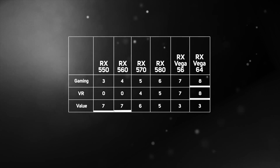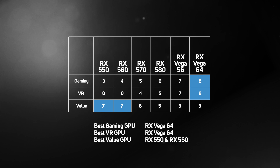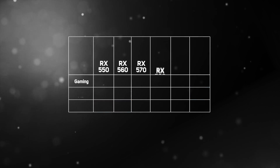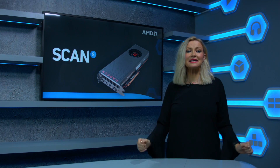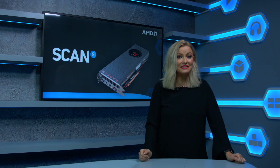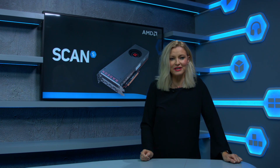If you're still not quite sure which AMD graphics card is right for you, this table shows the key characteristics rated out of 10 for the main models. We hope you found this buyer's guide helpful. Don't hesitate to speak to one of our helpful advisors for more advice if you still have questions on how to select the perfect graphics card for your needs.